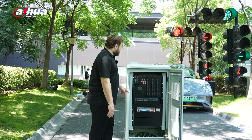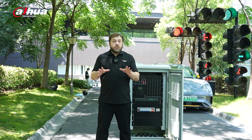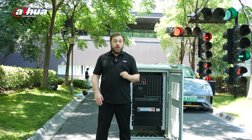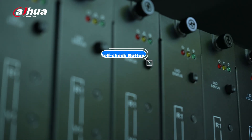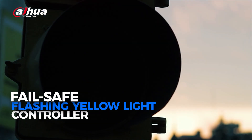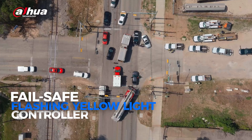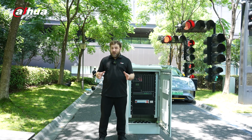It has two main control boards: a primary and a hot standby. This ensures continuous operation with immediate backup and full mirrored computing power for seamless switching. The traffic light control board also includes a physical self-check button for instant wiring issue detection. A failsafe controller activates flashing yellow lights in the event of a catastrophic malfunction, preventing traffic disruptions and reducing the likelihood of traffic accidents. These features provide hardware-level security.